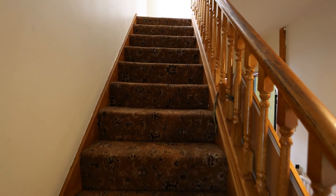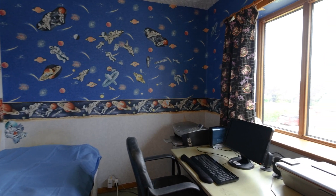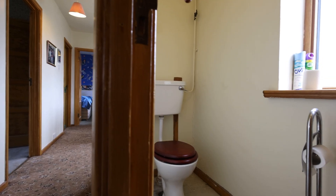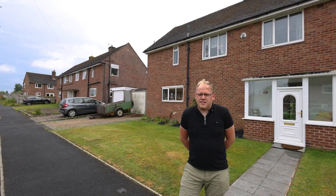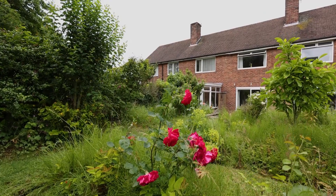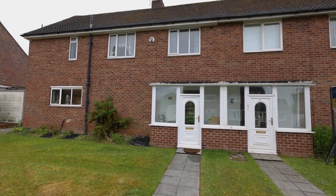Heading upstairs there's a spacious landing and there's four really great sized bedrooms, a bathroom and a separate WC. This is going to be a popular one, I'm really sure of that. It's a fantastic plot, fantastic area and a blank canvas for you to really make it your own home.